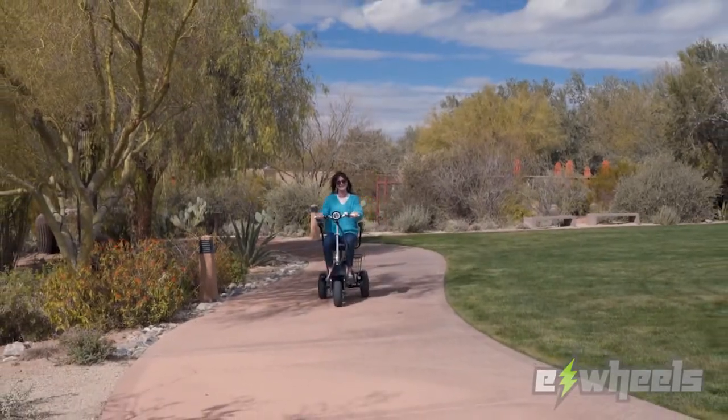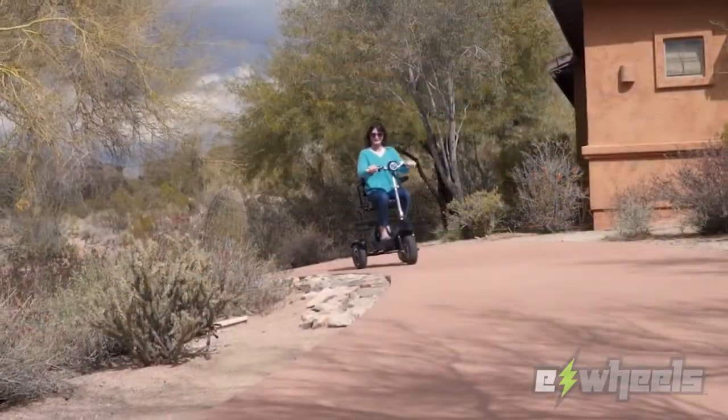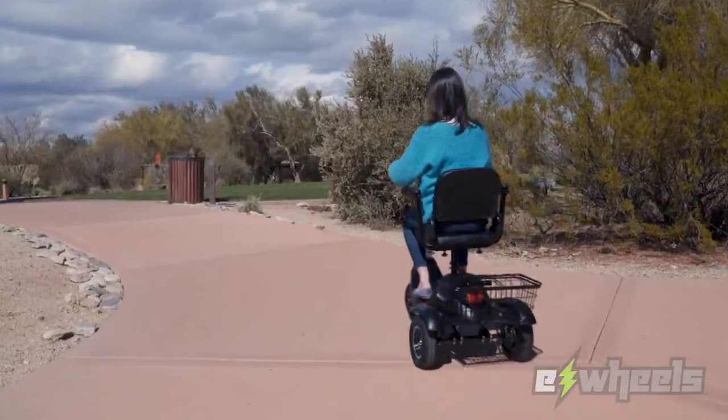The new value-packed EW20 is the best long-range high-speed scooter on the market today. It's capable of reaching speeds of up to 15 miles per hour and can travel up to 21 miles on a single charge.